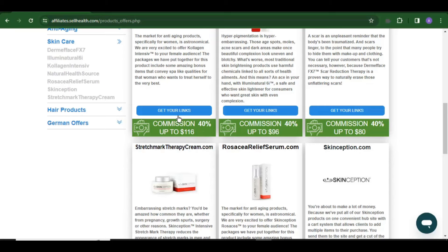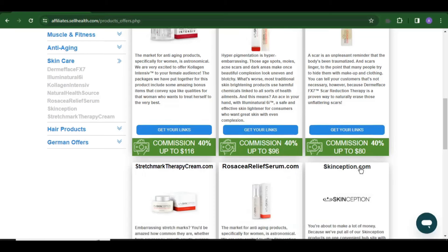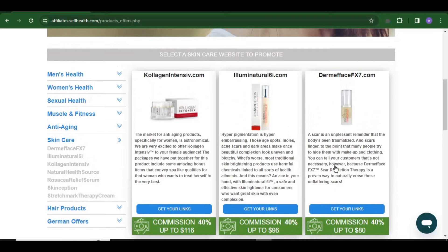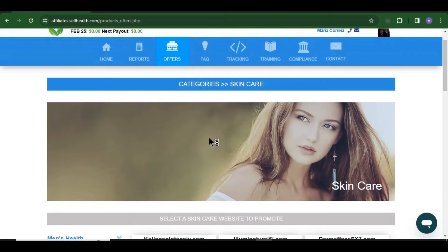Let's quickly go to this website and let me show you something. When you come over here you can see it's having different products for you to promote. This product is paying you up to $116, this one is paying a commission of $96, this one $80, while if you scroll down you can see this one is paying up to 40% commission which is $200. You can earn all this money into your account each and every day. Simply head over to sellhealth.com — I'll be leaving the link in the description of this video.